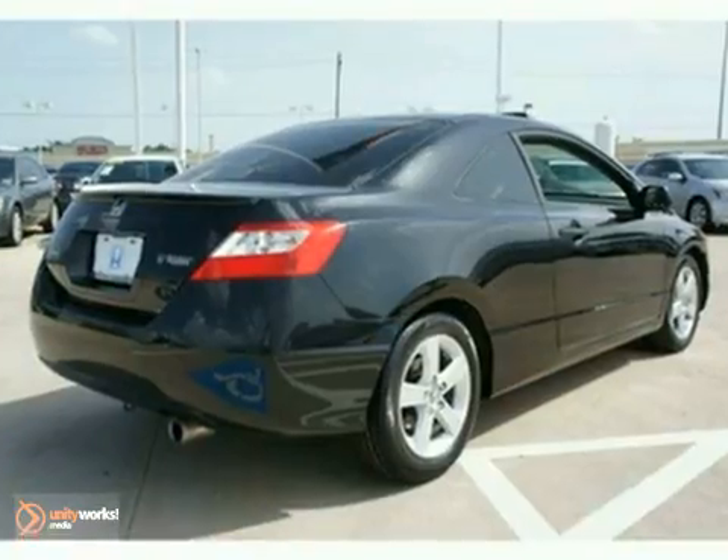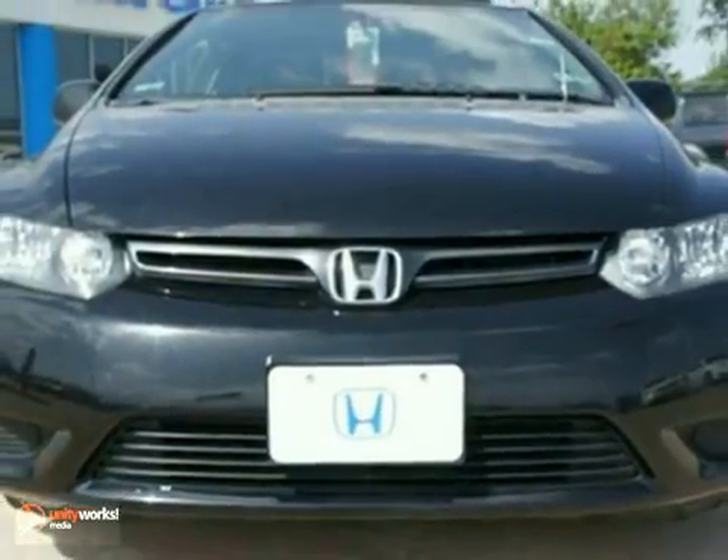Plus, Honda certified pre-owned means you get the reassurance of dual warranties. Come in for a test drive.